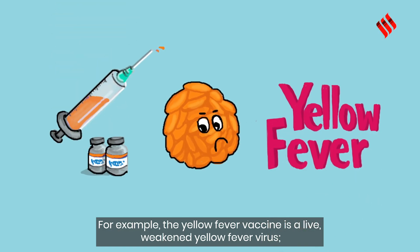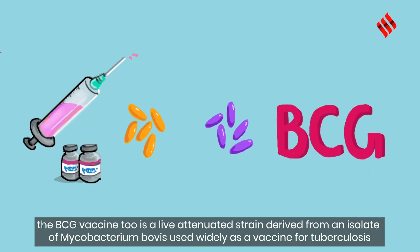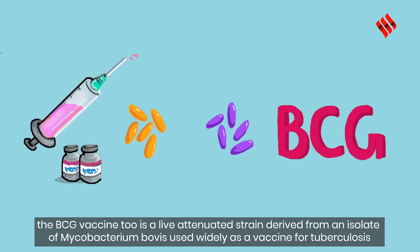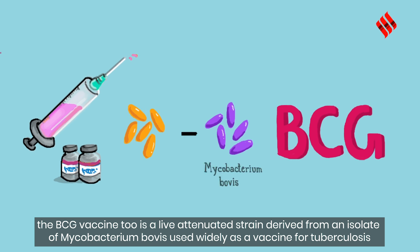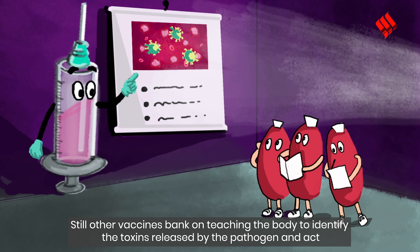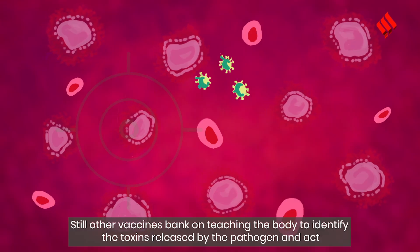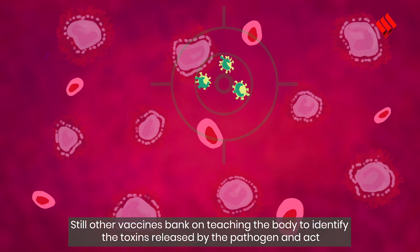For example, the yellow fever vaccine is a live weakened yellow fever virus. The BCG vaccine too is a live attenuated strain derived from an isolate of Mycobacterium bovis, used widely as a vaccine for tuberculosis. The polio vaccine has the killed virus. Still other vaccines bank on teaching the body to identify the toxins released by the pathogen and act.